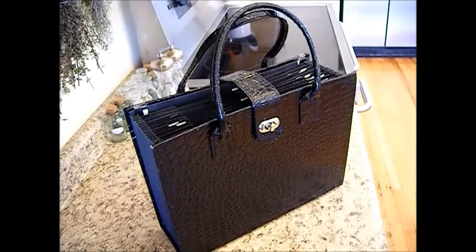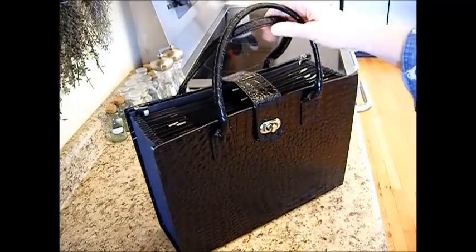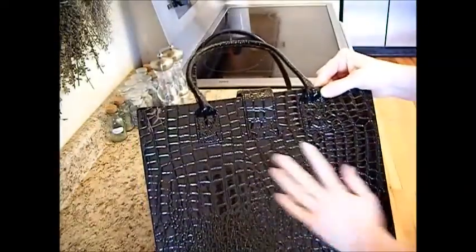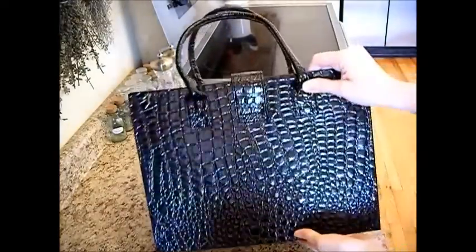Hi, it's Chef and Builder Janie Pendleton. We are back in the kitchen with our Goodwill Find of the Week. This is a really beautiful alligator bag — I can't believe that someone even gave it up. It is beautiful. I knew when I saw it that it was special.